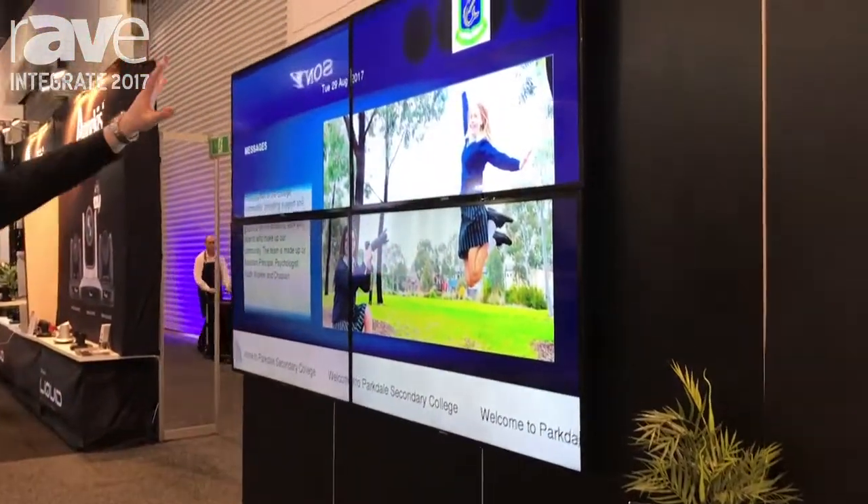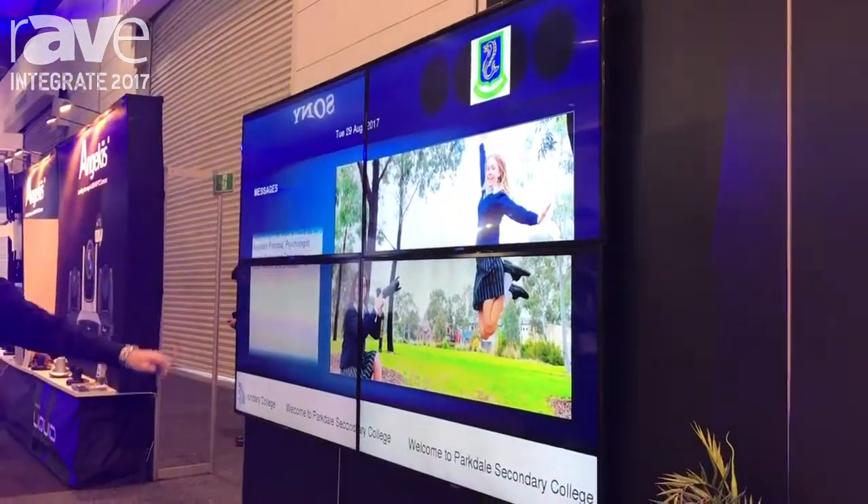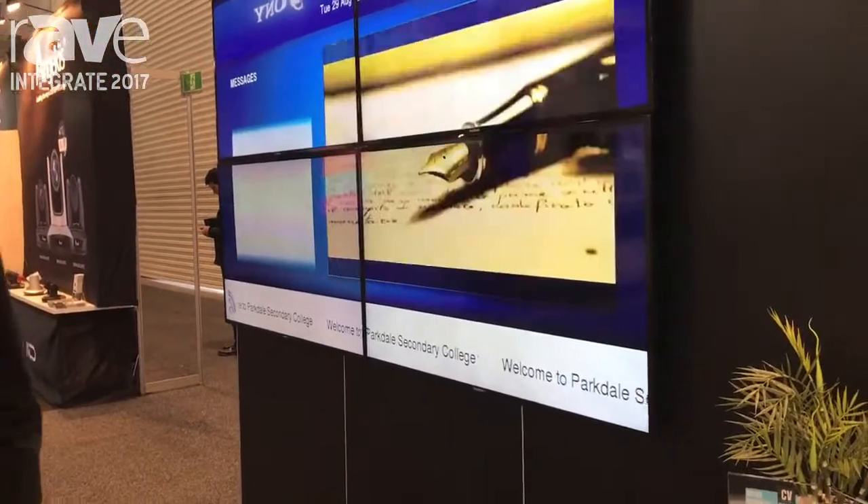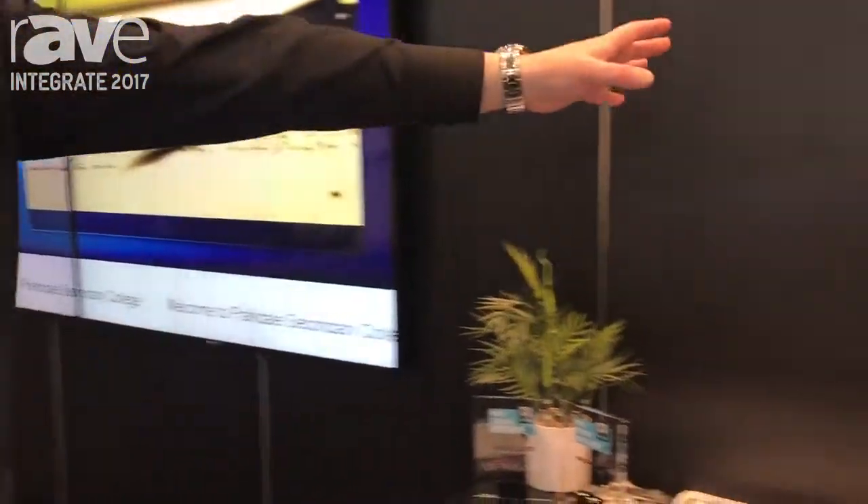So what we've done here is we've spanned one image across all four displays. And we've got another product here called the Coalesce.